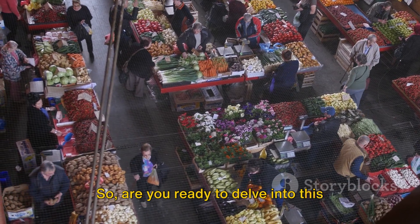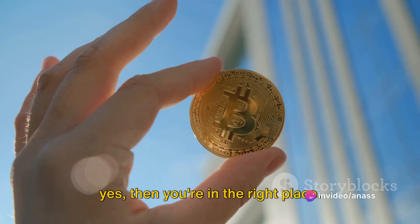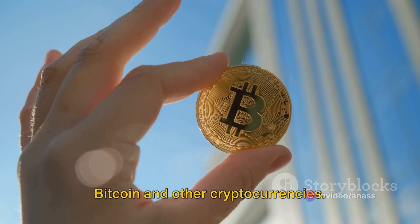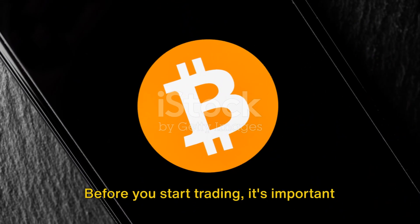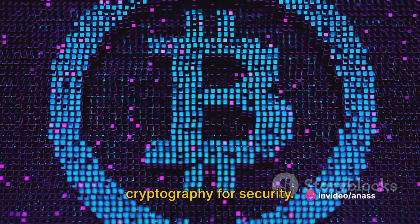So, are you ready to delve into this thrilling world? Do you have what it takes to ride the crypto wave? If your answer is yes, then you're in the right place. In this video, you're going to learn a step-by-step process on how to trade Bitcoin and other cryptocurrencies. Let's get started. Before you start trading, it's important to understand what cryptocurrencies are.